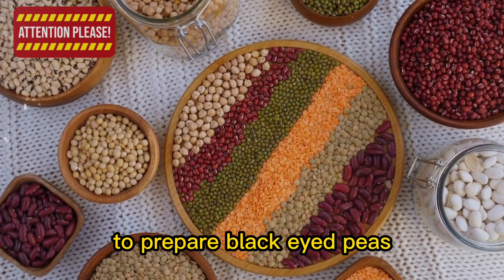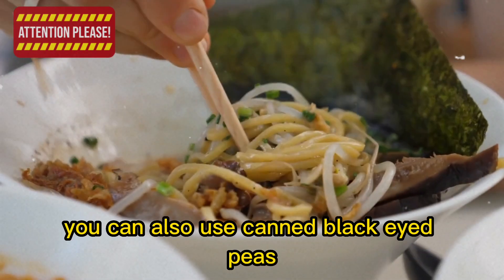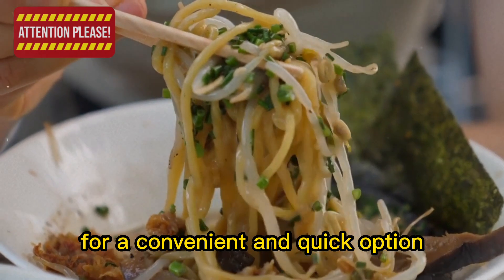To prepare black-eyed peas, simply soak them overnight, then rinse and boil until tender. You can also use canned black-eyed peas for a convenient and quick option.